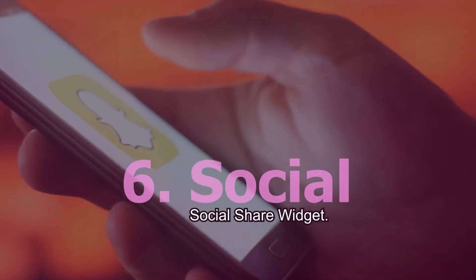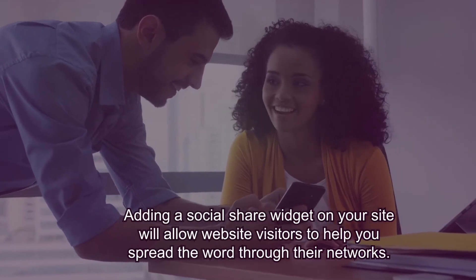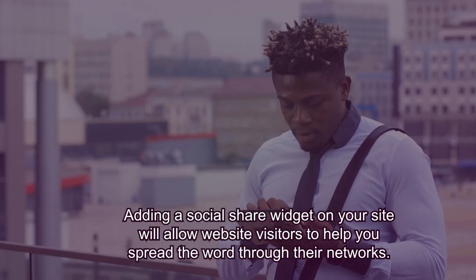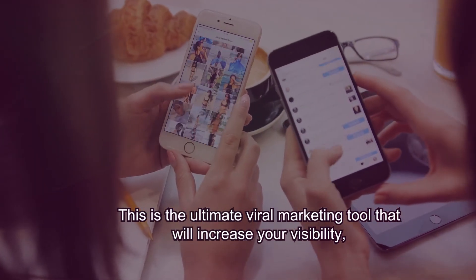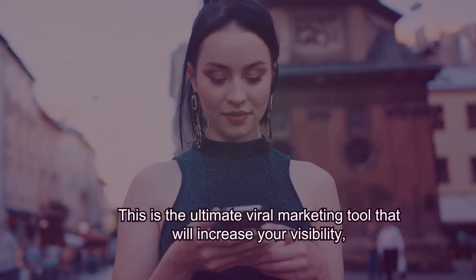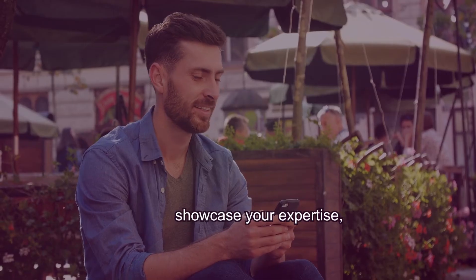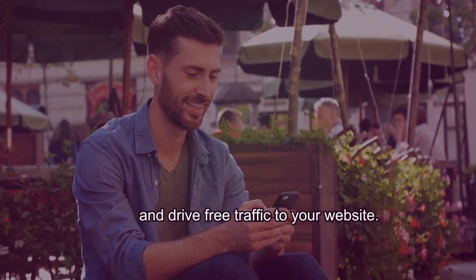Social Share Widget. Adding a Social Share Widget on your site will allow website visitors to help you spread the word through their networks. This is the ultimate viral marketing tool that will increase your visibility, get attention from new people, showcase your expertise, and drive free traffic to your website.